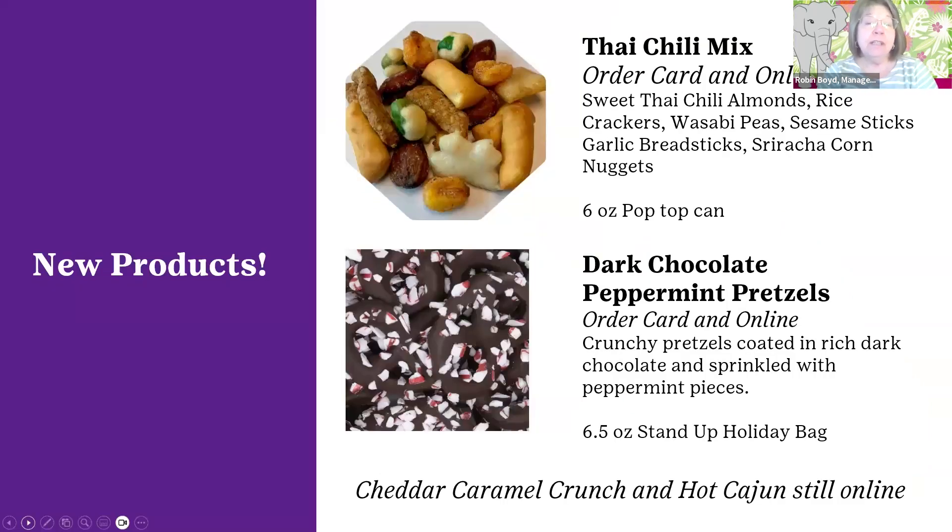Some of the new products we're offering this year — we have Thai chili mix. This was on the order card last year, but we're bringing it to the front for girl delivery as well as on the order card. It's packed with savory flavors like Thai chili almond, rice crackers, wasabi peas, sesame seed sticks, garlic breadsticks, and sriracha corn nuggets. It does have a little punch, but if you've got someone in your household that enjoys a savory treat, this is just for them.